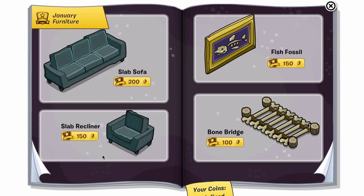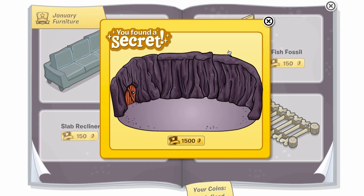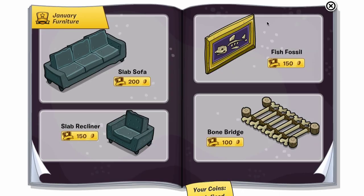Now on to the next page, and there is a cheat on this page right here. If you click the fish fossil, you get an igloo! It's really weird to click a furniture item and get an igloo, but that is one of the hidden igloos here.